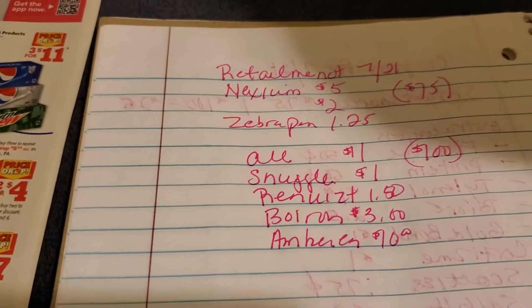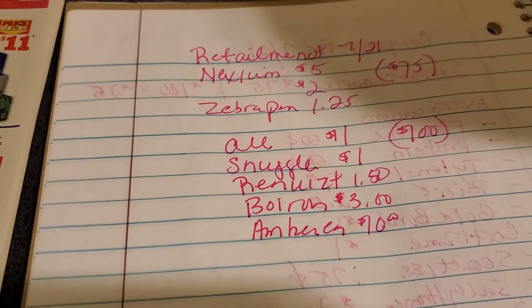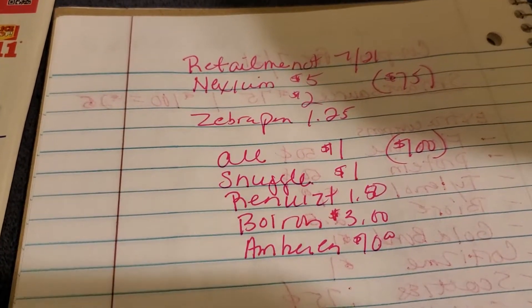Hi, this is Felicia coming to you with a RetailMeNot 7/21 Regional Coupon Matchup.